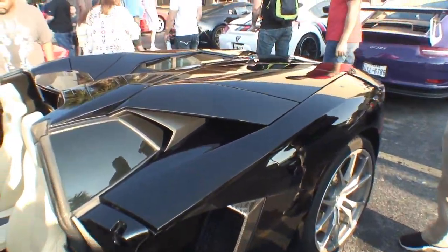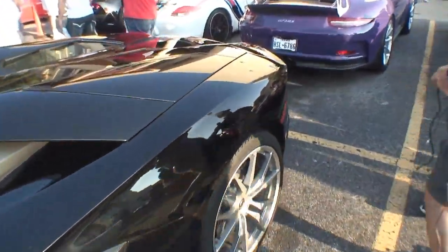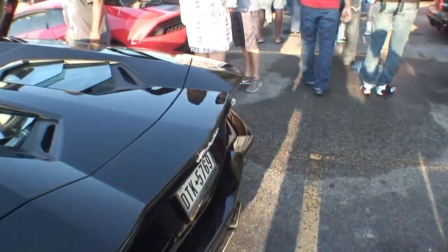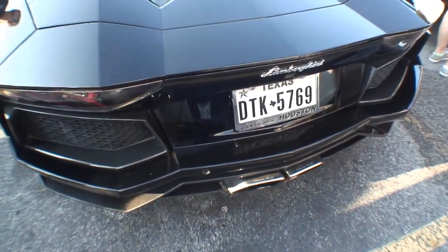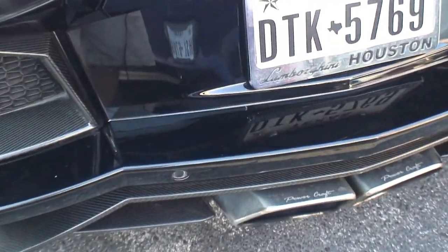What year is this car? 2015 — brand new. Let's look around the back. I see signatures on the exhaust. Well, it's got an optional Powercraft exhaust on it. That's $16,000 extra just so that it makes more noise. $16,000 extra for the exhaust.